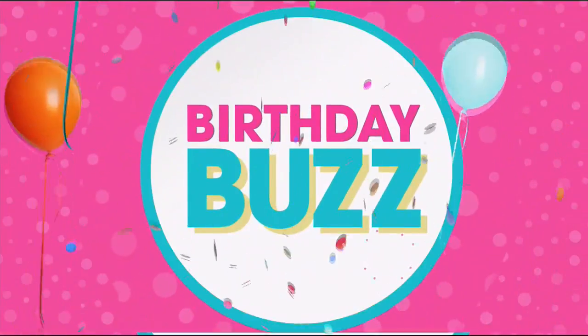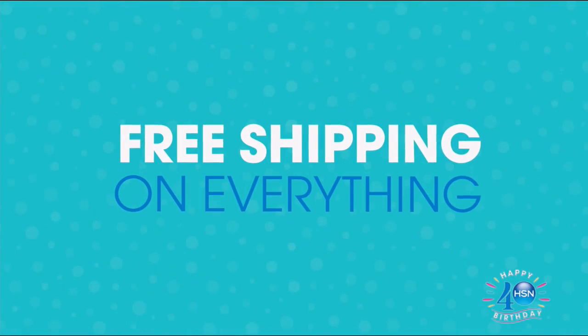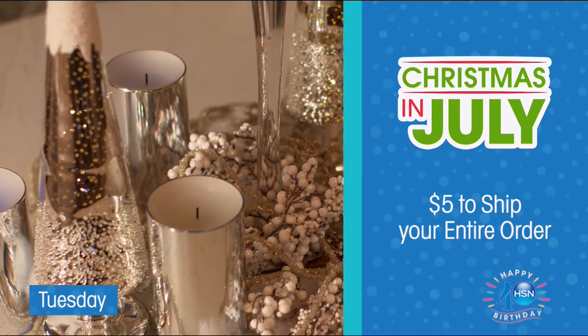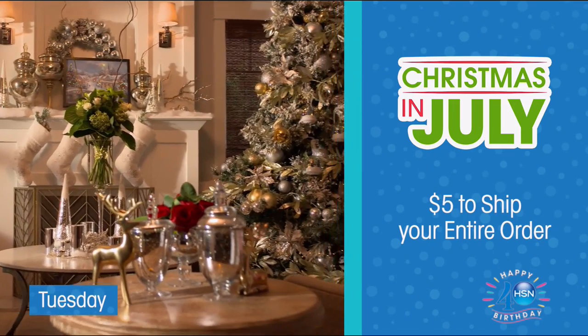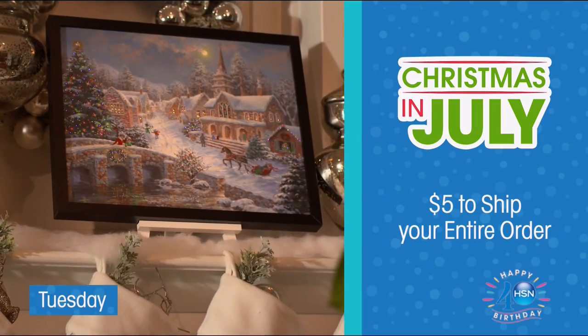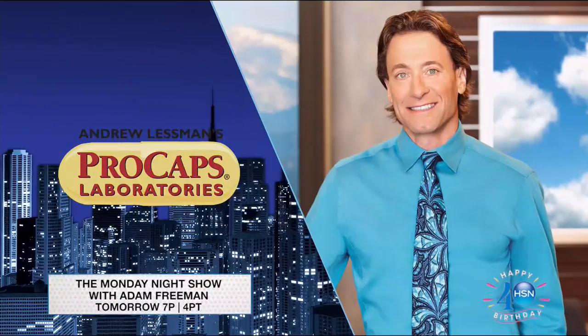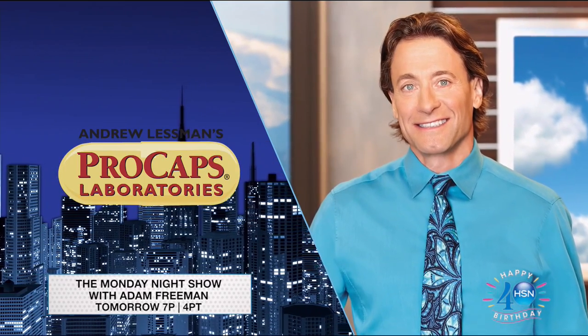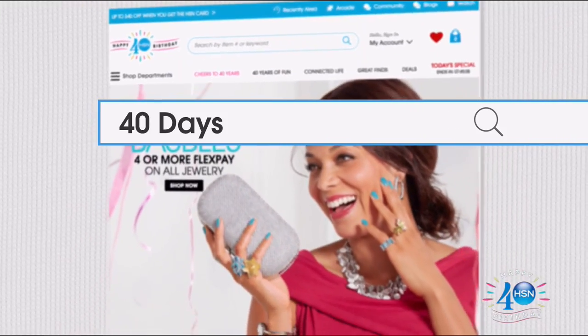The party continues — we've got a big surprise: free shipping on everything. Christmas came early. Tuesday, stock up on your holiday decor and grab some great gifts with our Christmas in July event. We're even shipping your entire Christmas in July order for only $5. And join us tomorrow for an Andrew Lessman takeover of the Monday Night Show at 7. Search '40 Days' on HSN.com.